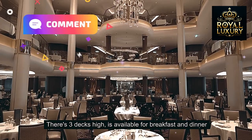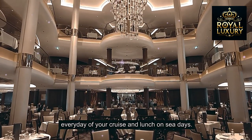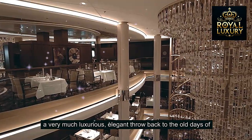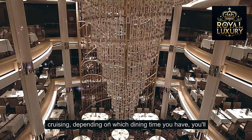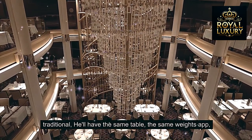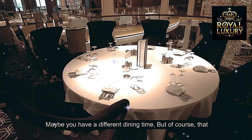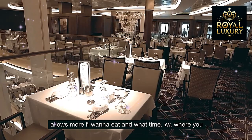The main dining room is three decks high and is available for breakfast and dinner every day of your cruise, and lunch on sea days. It is included in your cruise fare, and it's a very luxurious, elegant throwback to the old days of cruising. Depending on which dining time you have, you'll either have traditional dining or My Time Dining. With traditional, you'll have the same table, the same waitstaff, and the same tablemates every night of your cruise, while My Time allows more flexibility in where you eat and what time.